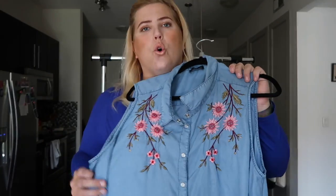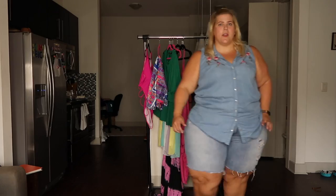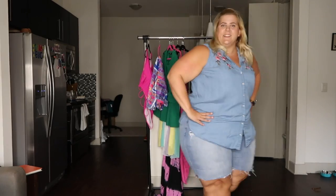Next I have this adorable chambray button-up with cute embroidery detail. I love this shirt — it brings out the country in me. It is so comfortable and I can sing the praises of a chambray shirt all day.